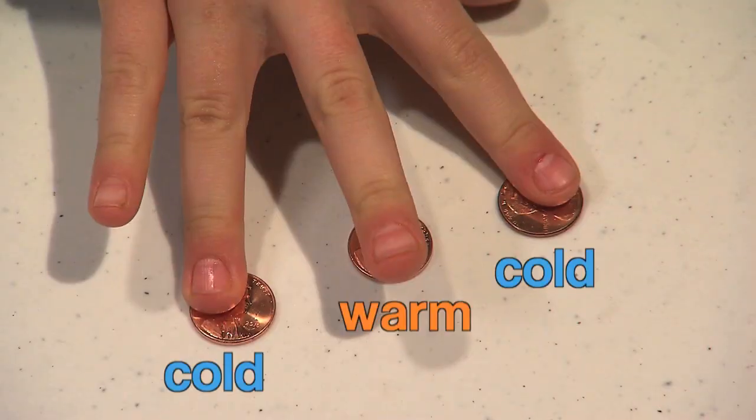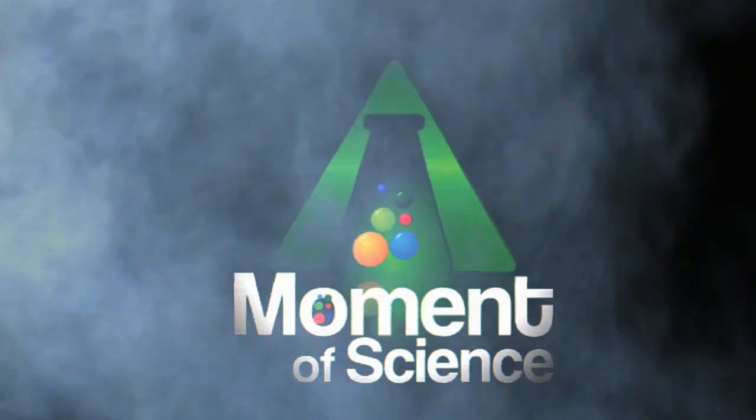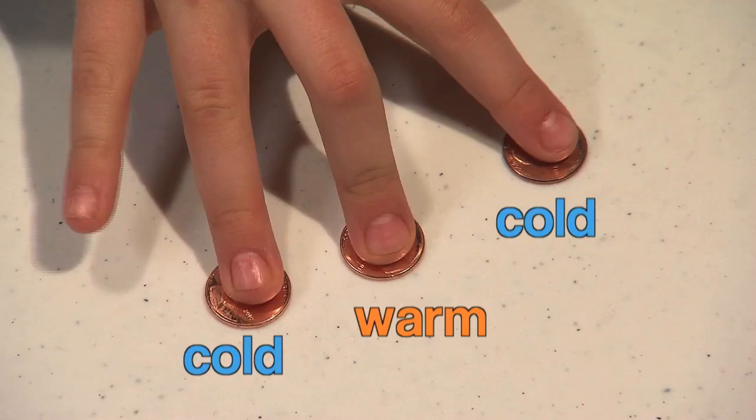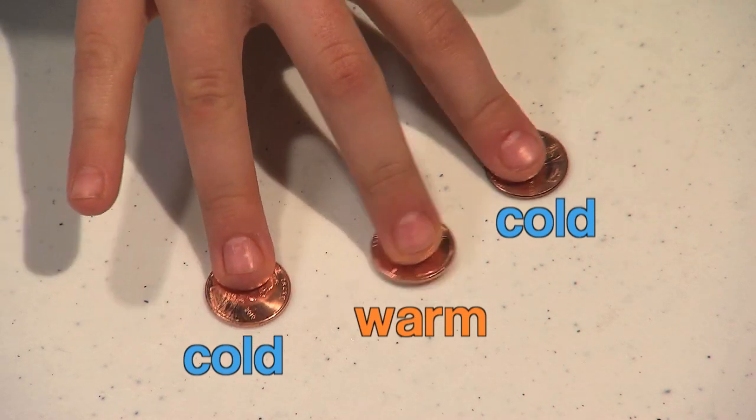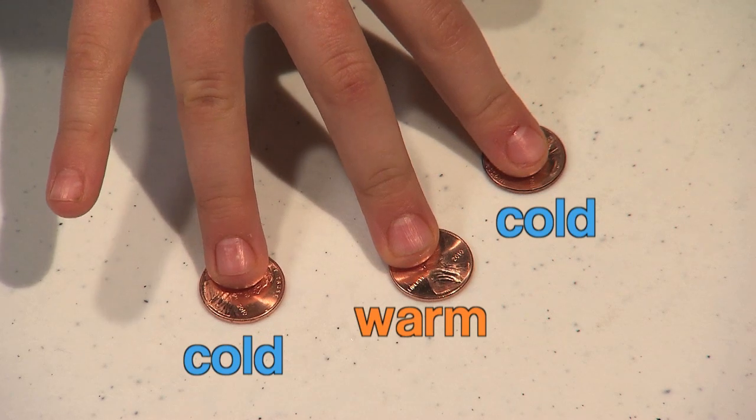However, you may be surprised to find that when you touch the remaining penny — the one that wasn't chilled — with your middle finger, it too will feel cold. Even better, try lifting up your first and third fingers while leaving the middle one down. Now the unchilled penny feels warm again. Replace your first and third fingers on the cold penny, and the middle penny will feel cold once more. What's going on here?